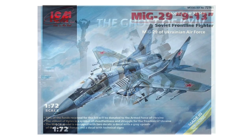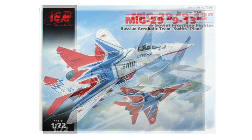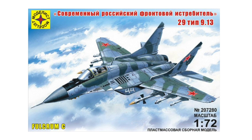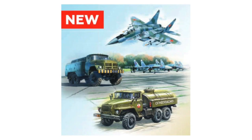This kit from ICM is based on their 2008 mould of the MiG-29, originally released as a Soviet fighter with a boxing in the colours of the Swift's aerobatics team. This kit is also the basis for Modelist releases in 2011 and 2015. The ICM kit now comes with new decals and paint scheme; weapons are the same as before. Interestingly, Scalemates also shows a new diorama boxing from ICM of a Russian MiG-29 with Soviet ground equipment vehicles as an imminent release.